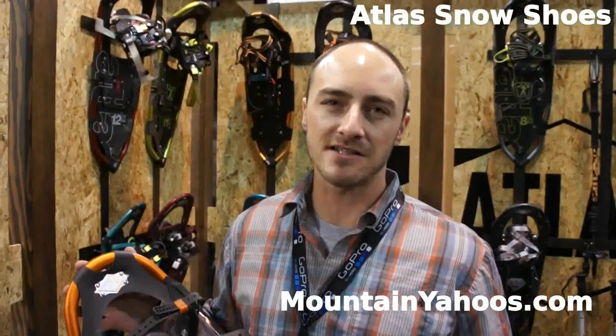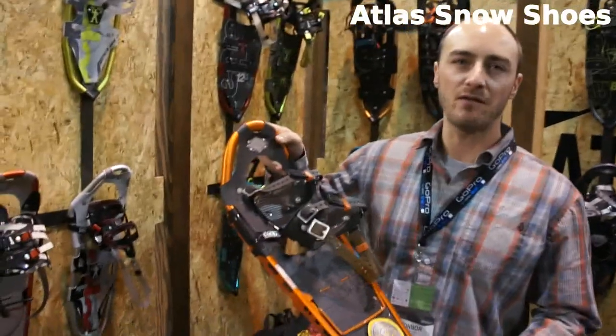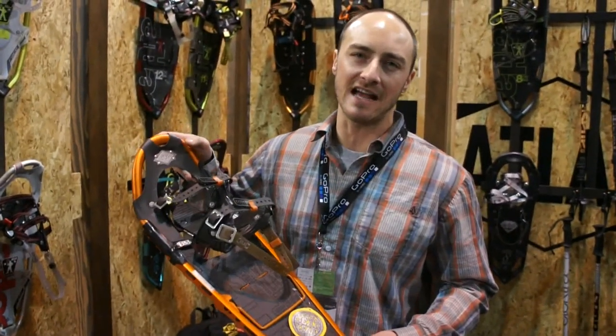Hi, I'm Connor, Marketing Manager for Atlas Snowshoes. I'm holding the Atlas Aspect here. This product's built for backcountry snowboarders, mountaineers, and ice climbers.